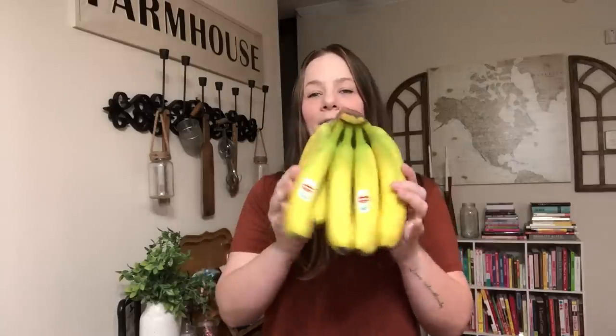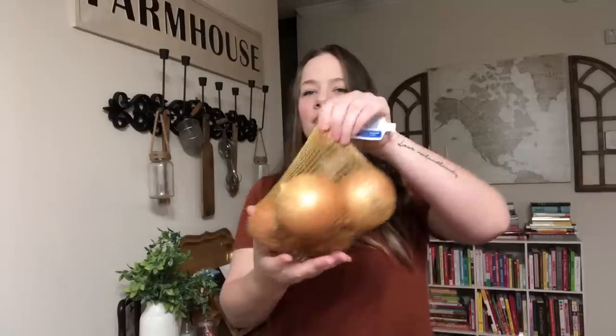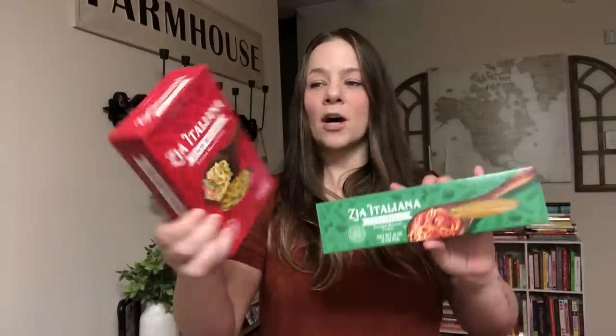I got some bananas — I already made chocolate chunk banana bread so I went through them fast. I got them kind of green so they'll last longer. I picked up four sweet onions; I use onions in everything I cook. I also got one pack of Zia Italian spaghetti for spaghetti or a spaghetti bake, and Zia Italian elbow macaroni for any type of pasta dish or pasta salad.